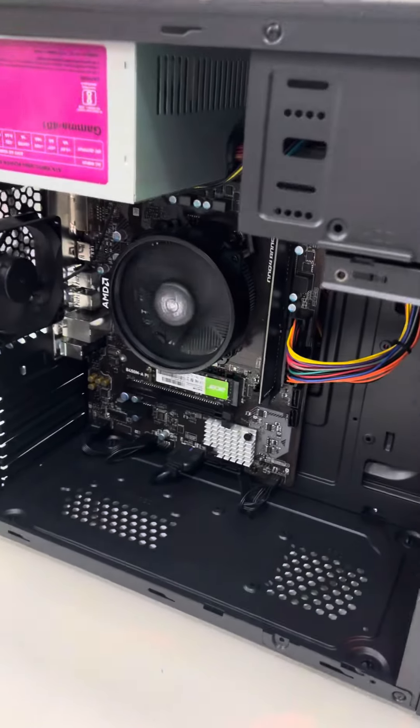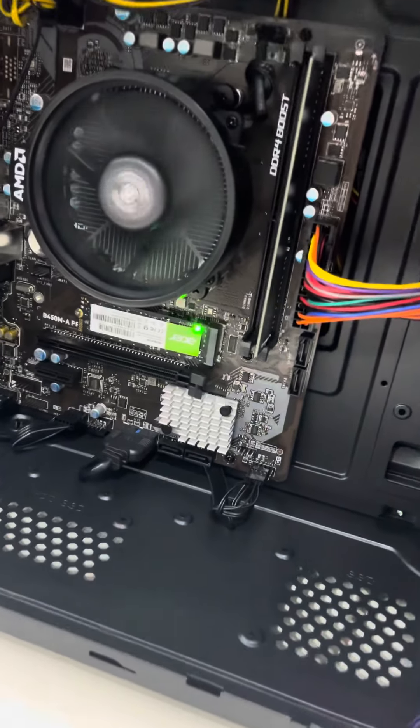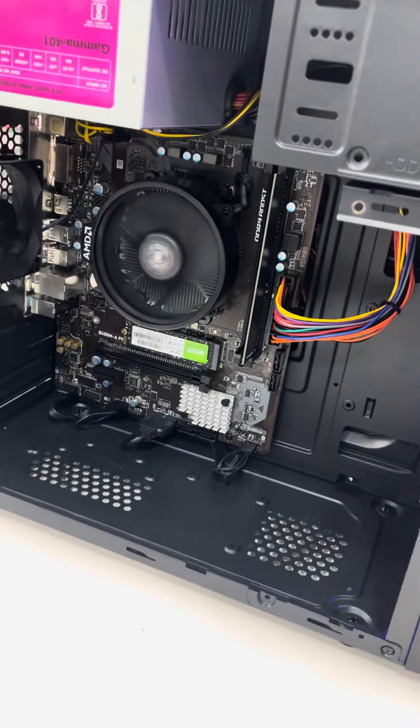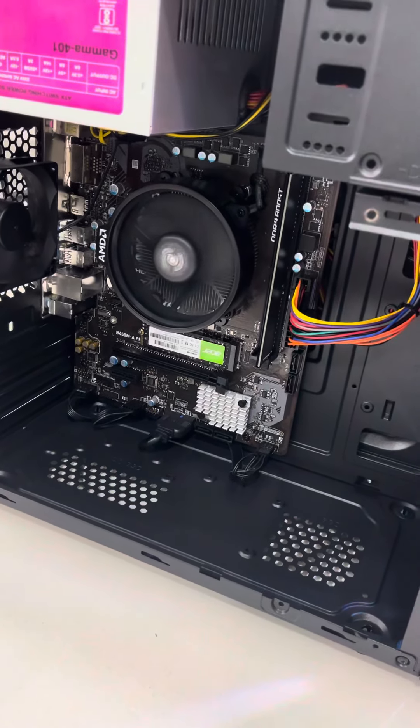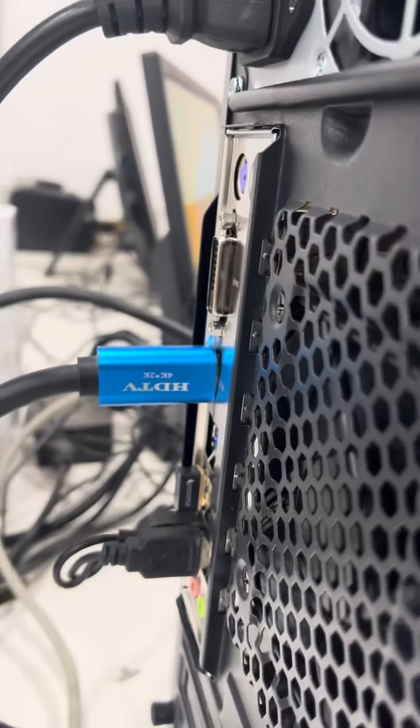Using the motherboard MSI Pro Series B450, with 2 RAM slots and more. The powering processor is Ryzen 5 4600G. Storage is a 512GB NVMe, and RAM is 16GB 3200MHz. One basic Wi-Fi dongle is also included.